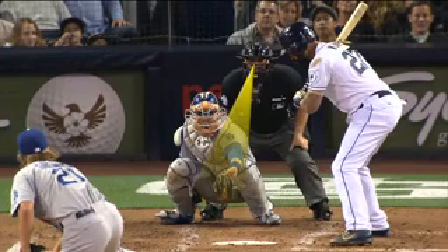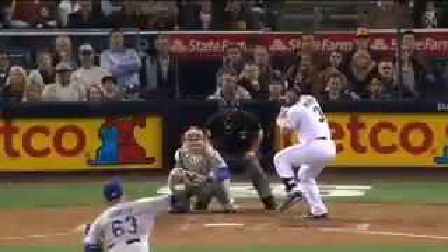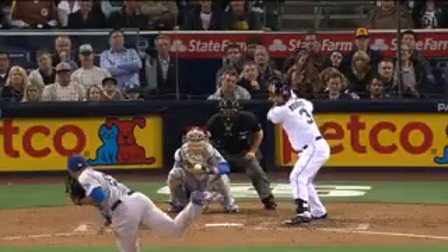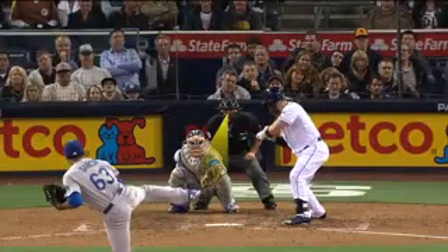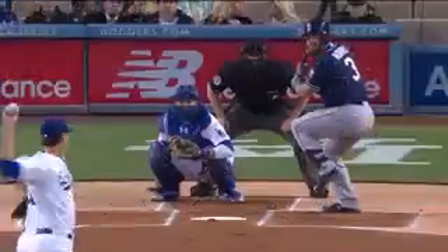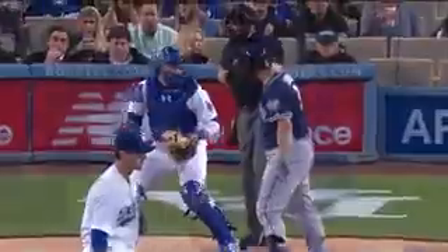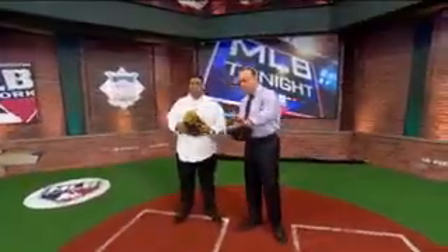How important is it for the umpire to get a good look at that pitch? You have to. I've had a lot of umpires talk to me and they said, 'Present the ball to me and I'll make sure I call it for you.' In this situation, it looks like that umpire's got a good look right over Grandal's left shoulder — he's receiving the ball out front. When you talk about presenting, that's a great word to describe it.